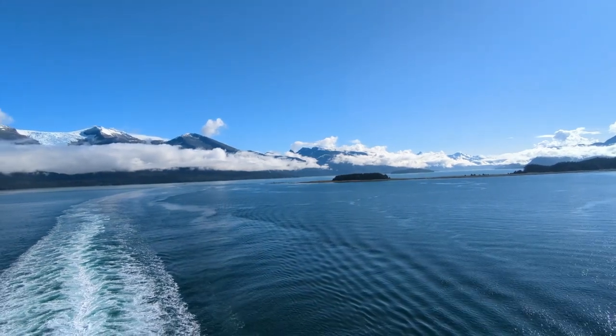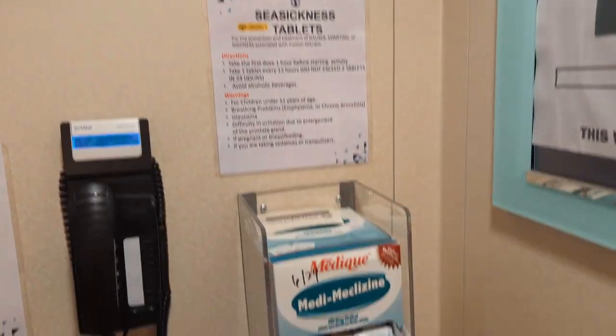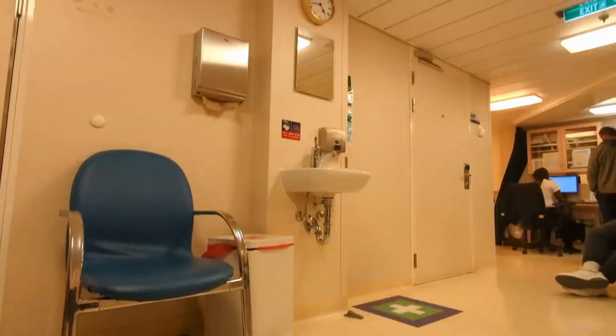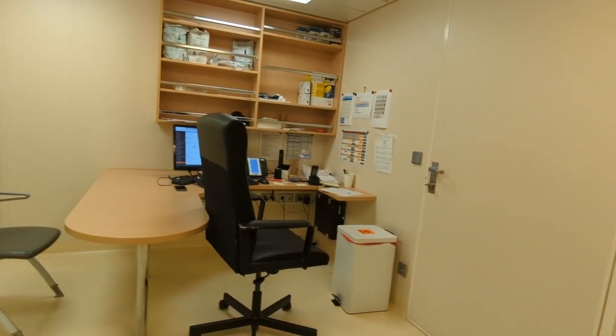If the weather is rough and you're starting to feel nauseous, there are a lot of home remedies you could try and it's great to bring your own medicine, but if you didn't bring anything, feel free to head down to the medical center on Deck 2. Hanging on the wall there you'll find a box of seasickness tablets and you can just take as many as you want. I was feeling a little nauseous, and after taking one of those pills I was feeling better in about half an hour, and by two hours later I was about 90% better.